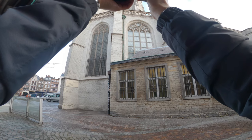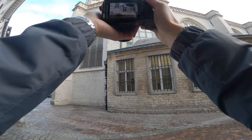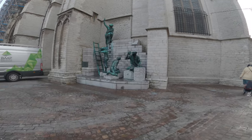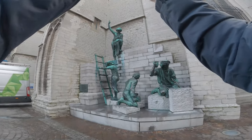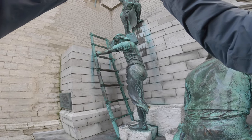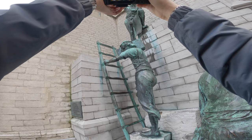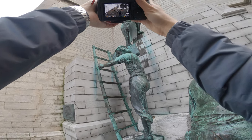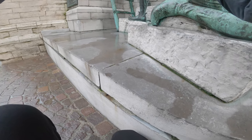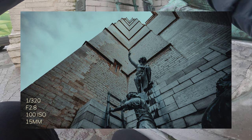Let's try to get some horizontals too because I feel like I'm shooting vertical way too much, just because of freaking Instagram and I want to stop doing that. I've got some pretty cool symmetry over here and the statue on the right is making the frame a bit more interesting.